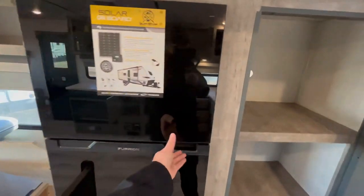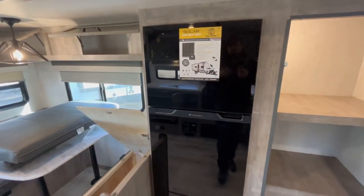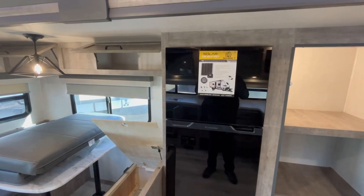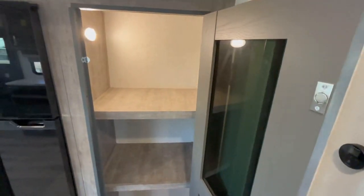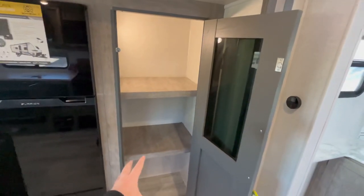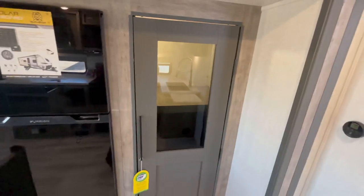Continuing in the slide out, you've got your 10.7 cubic foot 12-volt DC compressor-driven Furion refrigerator. These are fully travel safe — they work off the charge line on your pickup, the solar panels, or 110 power. Your converter changes that 110-volt campsite power to 12 volts to run these. Right here you have a massive pantry with a motion sensor light inside. The only thing I would have liked to see is maybe some adjustable shelves, but it's great. That door is held in place by a magnet and looks really sharp.